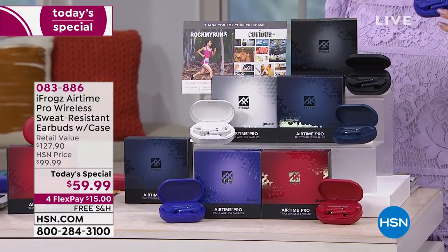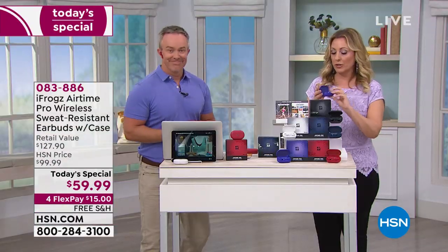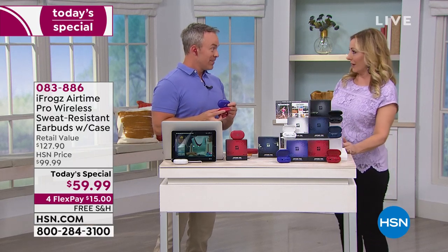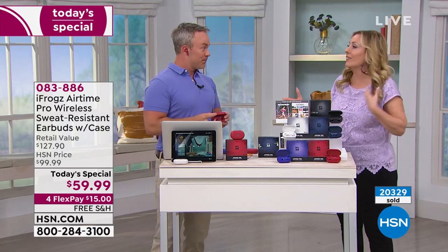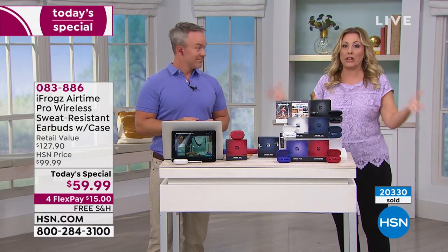Everybody loves music, everybody talks on the phone, and everybody listens to podcasts. Our special guest is Bill Duggan, who has been working since midnight. I was watching at midnight and I saw how many were sold — I said they're not even going to last till my show. We even got in an extra couple thousand so that I could have them in my show.